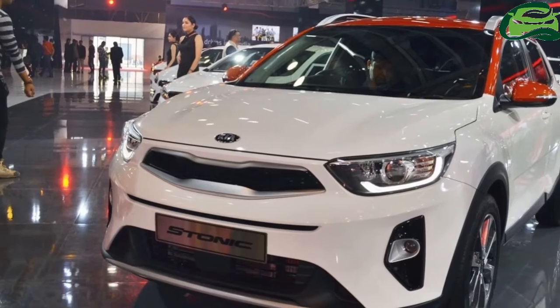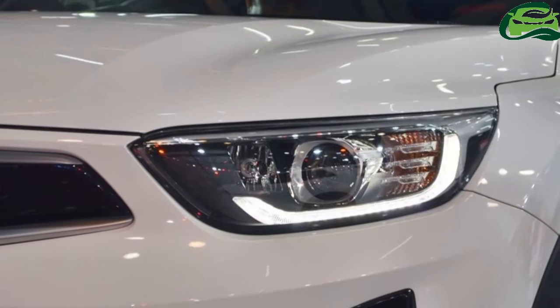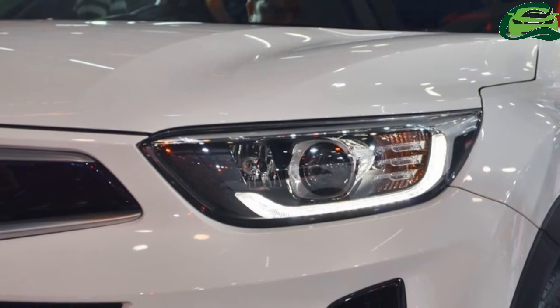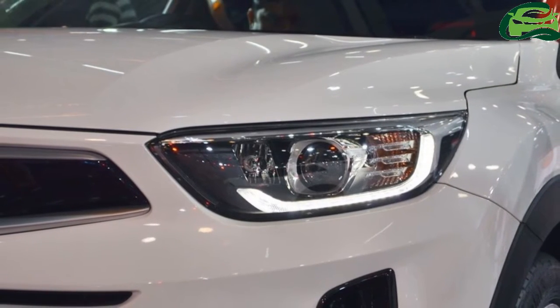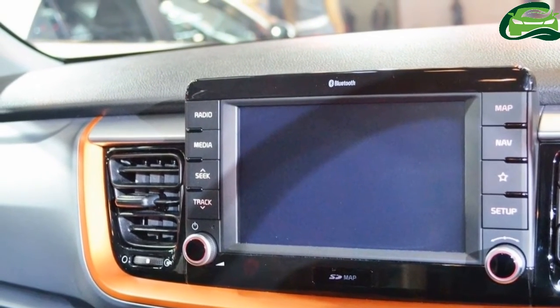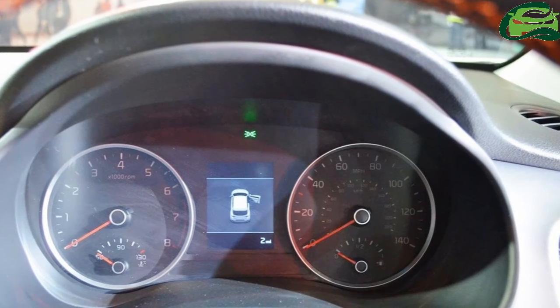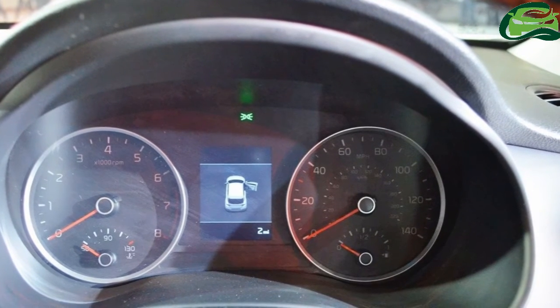Kia offers it with four engines: a 1.0-litre T-GDi petrol producing 120 PS and 172 Nm, a 1.2-litre MPI petrol with 84 PS and 122 Nm, a 1.4-litre MPI petrol with 100 PS and 133 Nm, and a 1.6-litre CRDi diesel delivering 110 PS and 260 Nm.